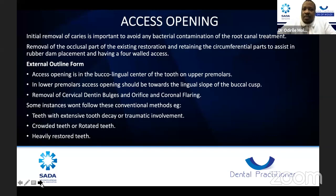For lower premolars, access opening must be towards the lingual slope of the buccal cusp — try and spare the buccal cusp. Remove cervical dentine bulges, orifice material, and do coronal flaring. The initial removal of caries is important to avoid bacterial contamination of the root canal. It's also important to remove all decay around the tooth and any secondary decay underneath the restoration. Sometimes it's better to remove the whole filling because you don't know the quality of it. For teeth with extensive decay, traumatic involvement, crowded or rotated teeth, or existing crowns, orientate yourself carefully and take a clear preoperative X-ray.